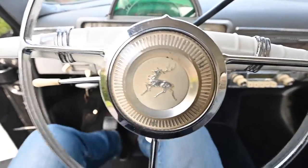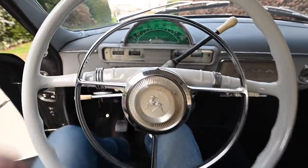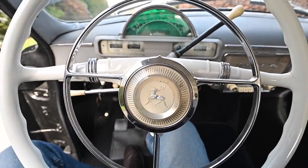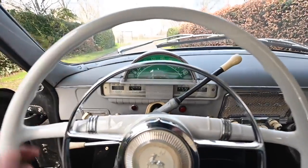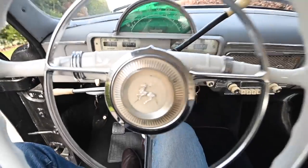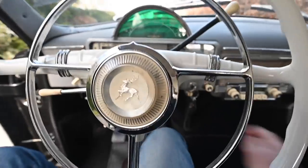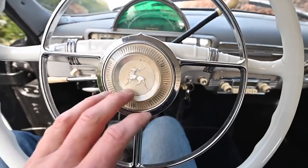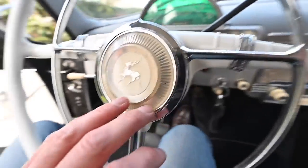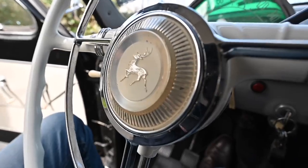Sliding in behind this massive steering wheel, which is white like a Mercedes — these were called the Mercedes of Russia, so it does have a white 190-like steering wheel, very ornate. There's a horn ring on it, although it doesn't actually work anymore. There's a button on the dashboard for that. We've got our GAZ logo deer in this lovely acrylic and chrome little dish, which looks absolutely beautiful.